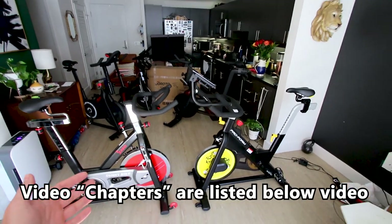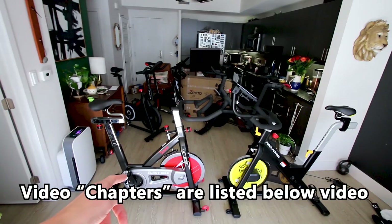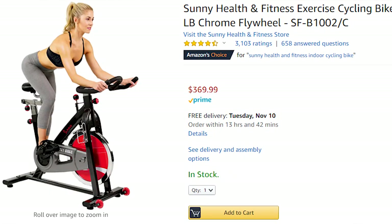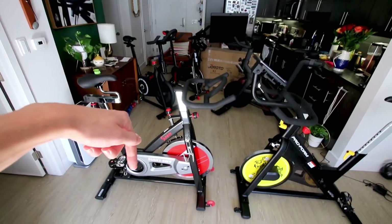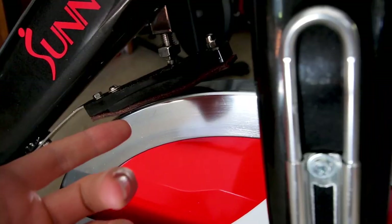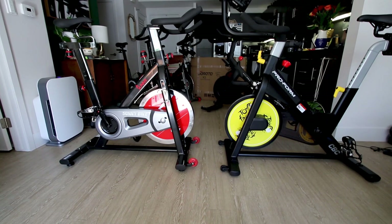Each of these bikes costs roughly the same amount of money — $385 for the ProForm versus $370 for the Sunny bike on Amazon, which I do have a link to below the video. While both of these bikes are indoor cycling bikes with a flywheel on the front, they are very different and very similar in a few ways.